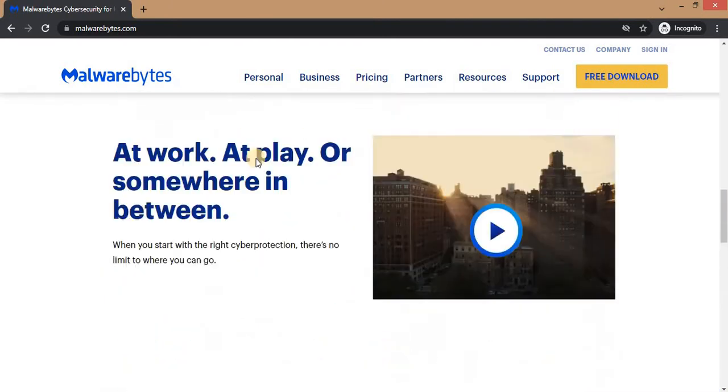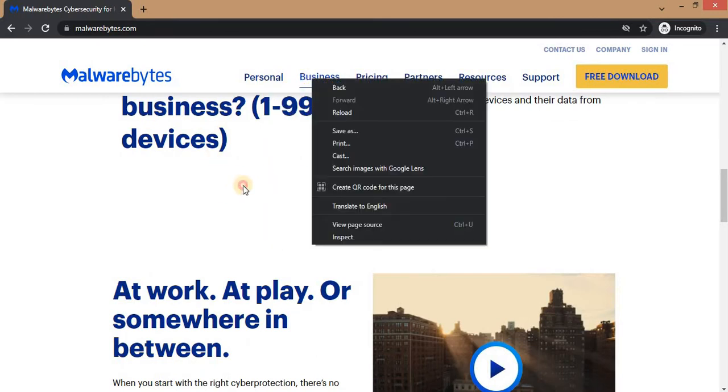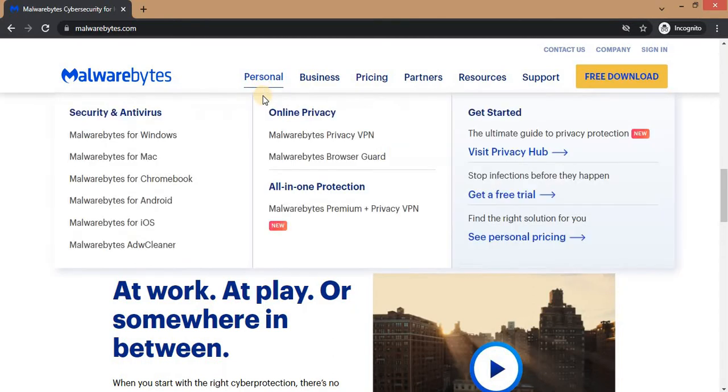Now I'm going to open the personal section in a new tab. On the personal section, you'll find a lot of options. The first one is security and antivirus, the second is Malwarebytes for Windows, Malwarebytes for Mac, for Chromebook, for Android, for iOS, and of course they have the Malwarebytes AdwCleaner. It's great that it is available on different operating systems: Windows, Mac, Chromebook, Android, and iOS.